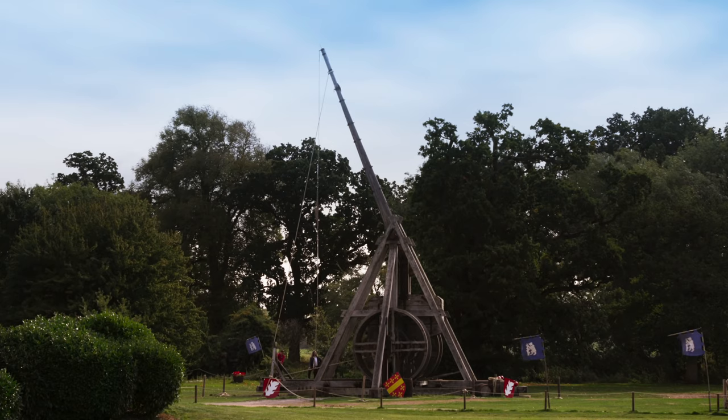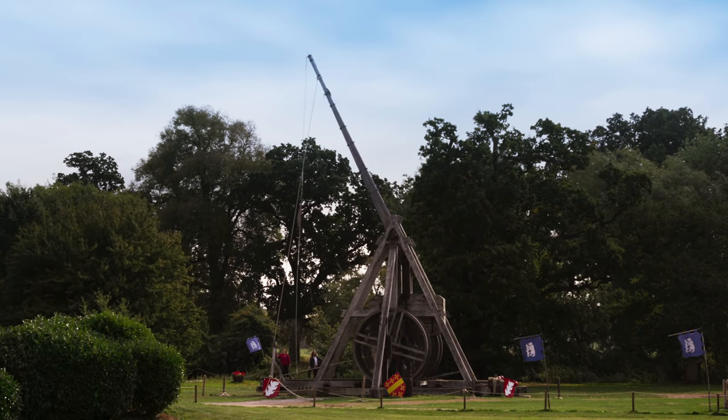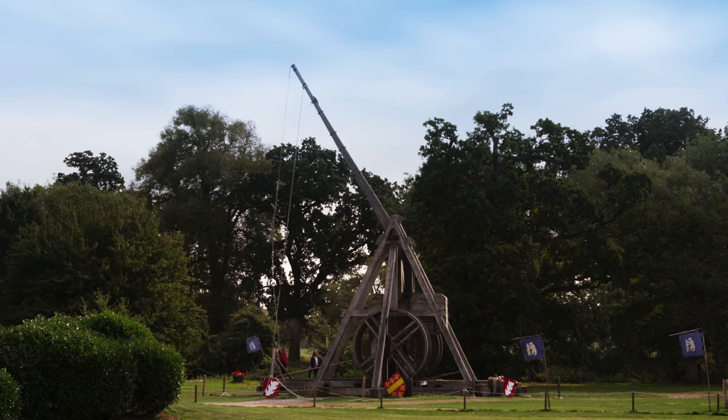Originating in 7th century China, by the 13th century, trebuchets had evolved into devastatingly powerful weapons.